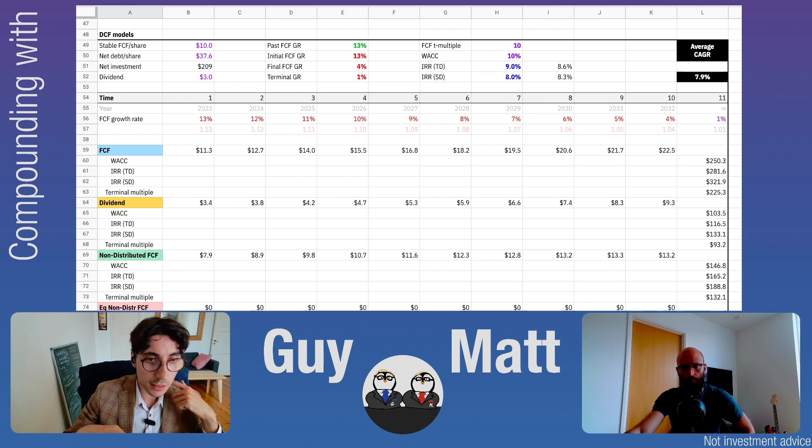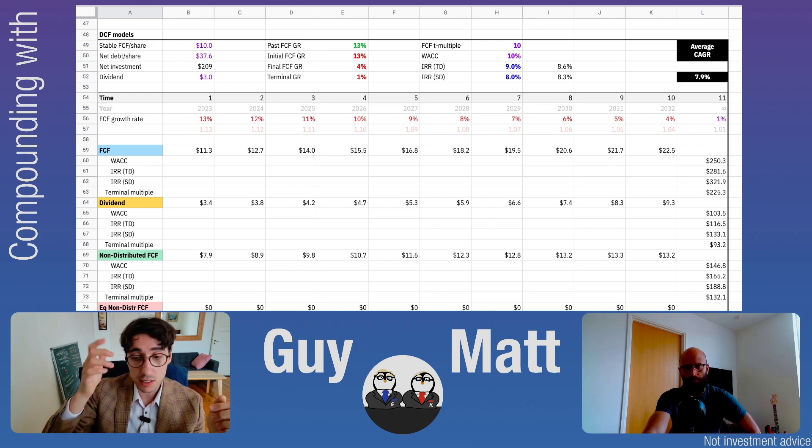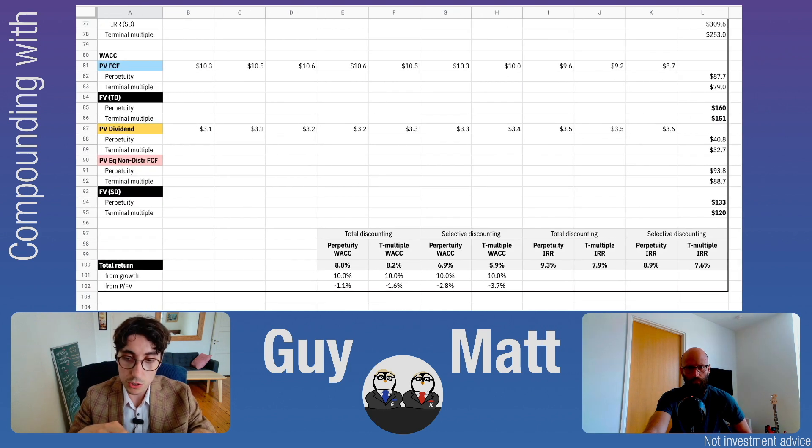I used quite a conservative assumption — $10 a share for the free cash flow, which I think is a good starting point. I assume a slowdown; I don't see it coming, but maybe there's a recession coming, and of course they are slightly cyclical. I start with 13% growth, slow it down to 4%, and the DCF gives us an 8% CAGR. A bit more conservative than the other models, because I'm starting with a free cash flow that is slightly conservative, and the growth assumption is also quite conservative.